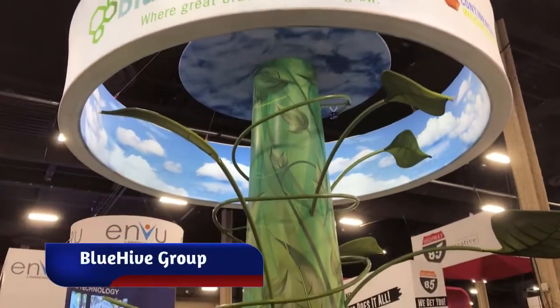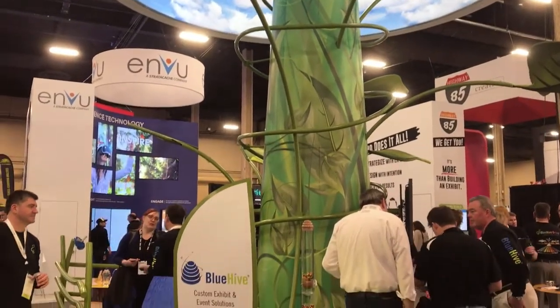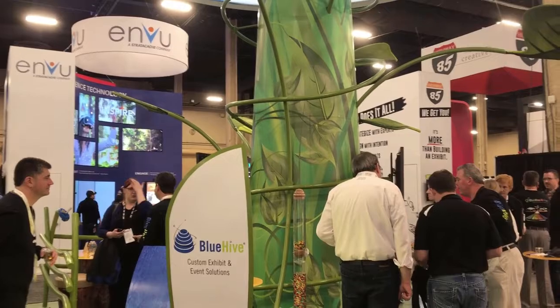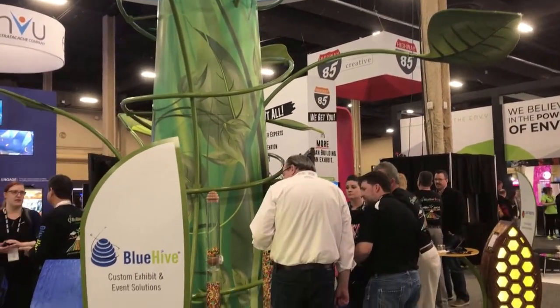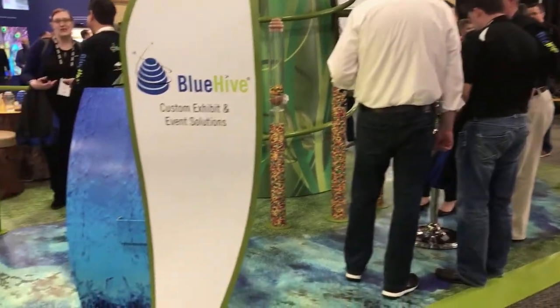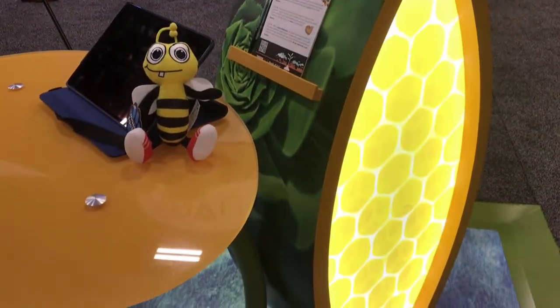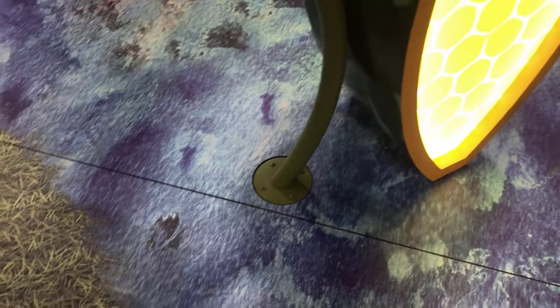Blue Hive took a more whimsical approach with a centerpiece of a giant beanstalk in their booth. They had towers filled with magic beans — aka Skittles — and lots of other details throughout the exhibit, including graphic printed flooring and tables that looked like trees.